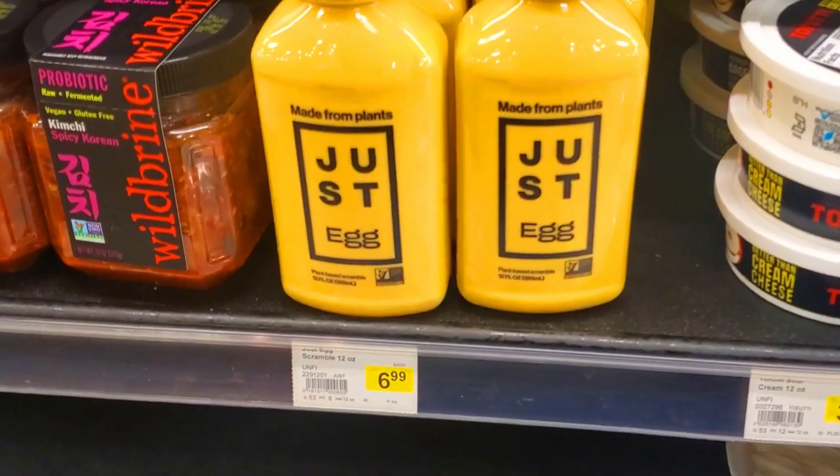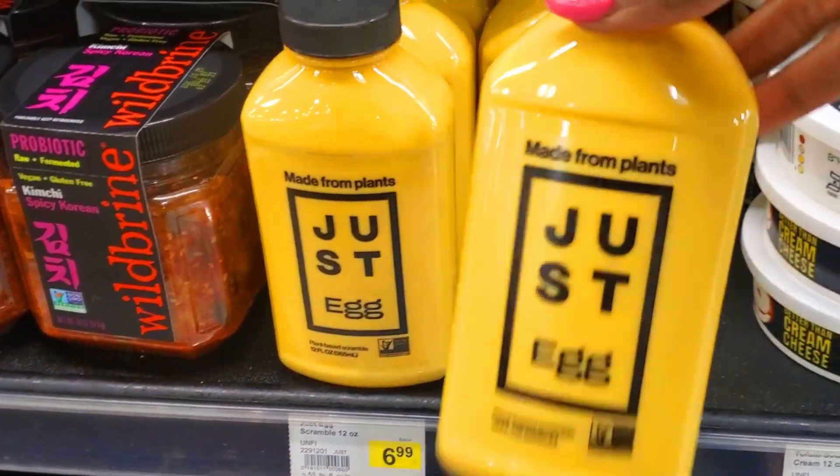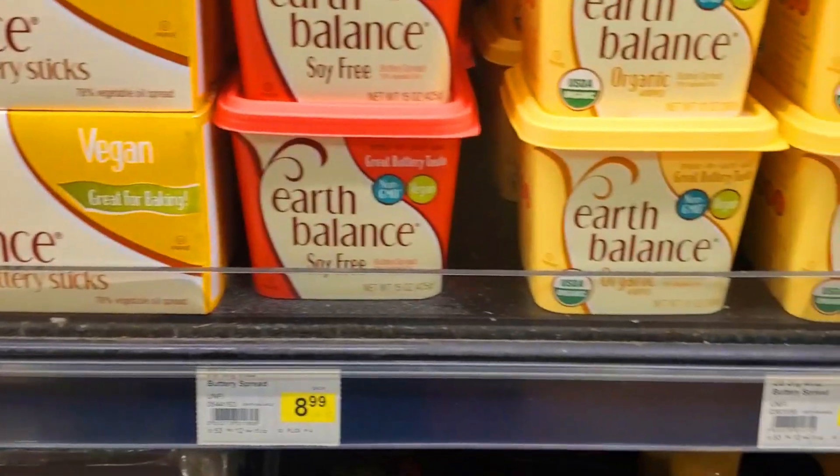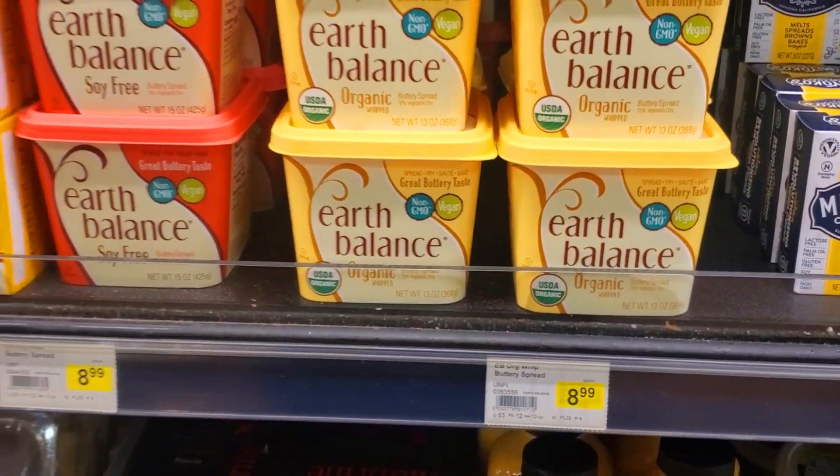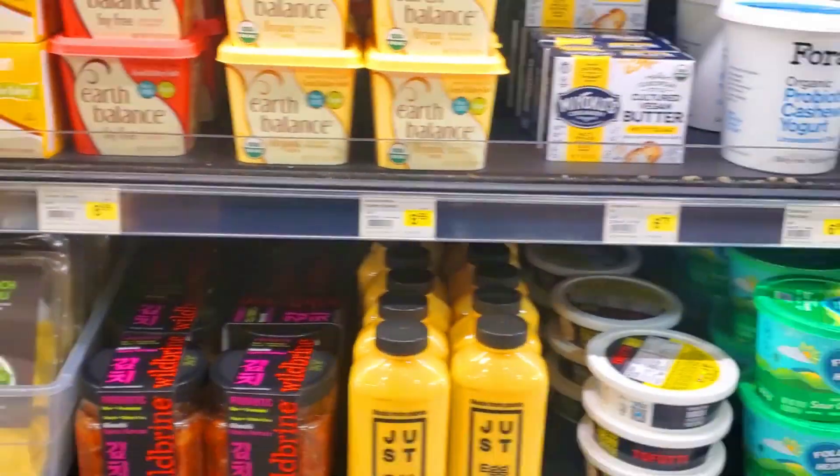This Just Egg is going crazy — $6.99, are you kidding me? Yeah, this farmer's market is way more expensive. $8.99 for vegan butter? You can literally get that for $4.99 at Trader Joe's. Y'all are going crazy over here. I'm out.